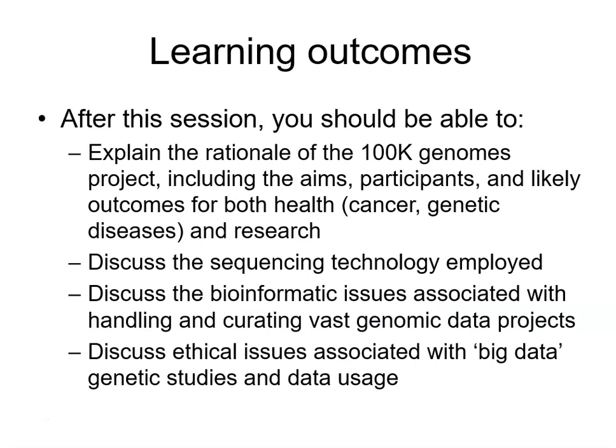After this session you should be able to do the following: explain why the 100,000 Genomes project was done, including the aims, the participants, likely outcomes, and likely health benefits. You should be able to describe the sequencing technology employed, and for those doing bioinformatics I would expect a little bit more detail.